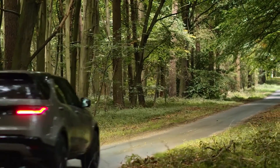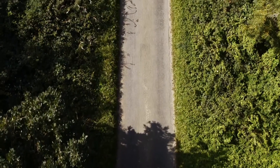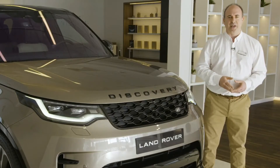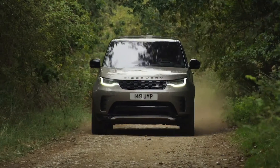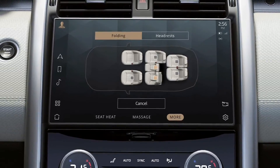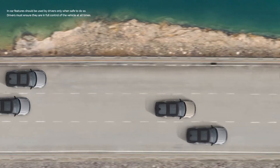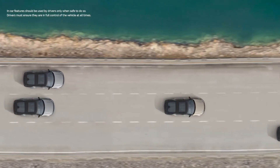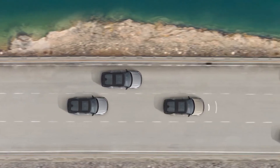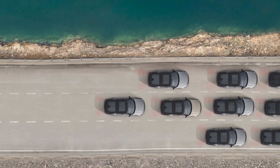Range Rover owners will tell you that final 10% is very important, but many customers have told me they chose Discovery because it represented a sensible, practical choice that wouldn't cause their clients to question how much they were paying. HSE adds Matrix LED lights, 22-inch wheels, heated middle row seats, electric third row seats, a 700 watt Meridian sound system with 15 speakers, and adaptive cruise control which automatically matches the speed of the car in front and maintains a safe distance all the way down to a standstill, for relaxed motorway cruising and effortless control in stop-start traffic situations.